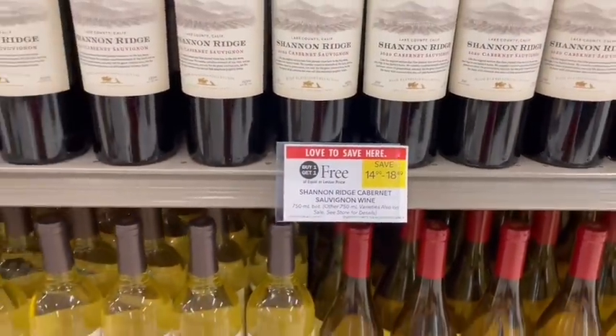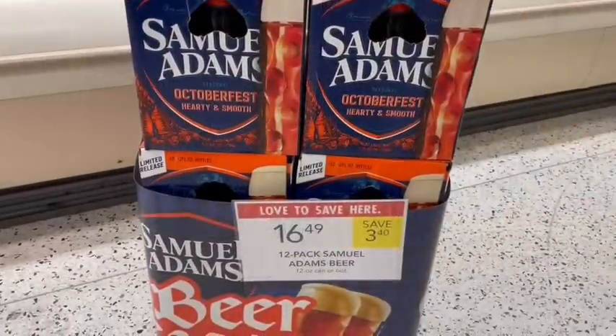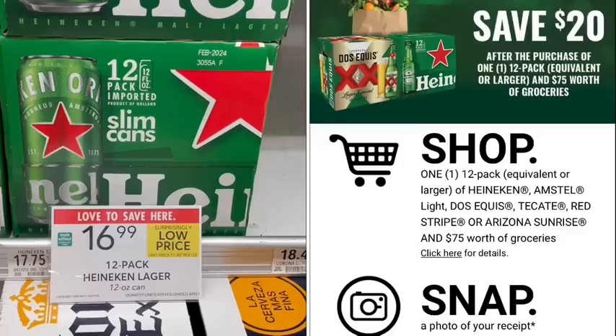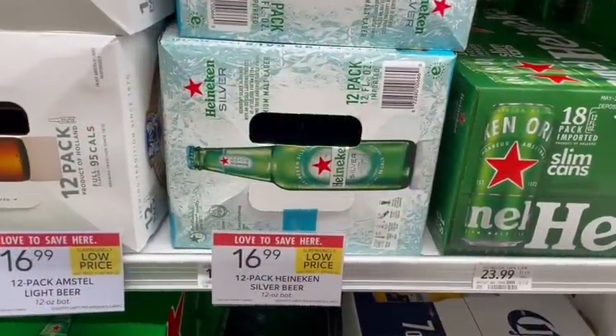This week we have the Shannon Ridge wine on sale buy one, get one free. Different varietals are priced differently, so check the prices before you buy. We have Oktoberfest beer out already — let me know in the comments if you drink it. Heineken's on sale for $16.99 — pick up a 12-pack, spend $75 at groceries, and they'll give you $20 back, which is already a $3 moneymaker. Then submit to Bibe for another $4, making it a $7 moneymaker. Or if you pick up the silver one, same price but Bibe has a $6 rebate, making it a $9 moneymaker.